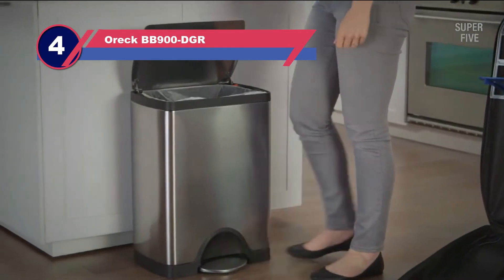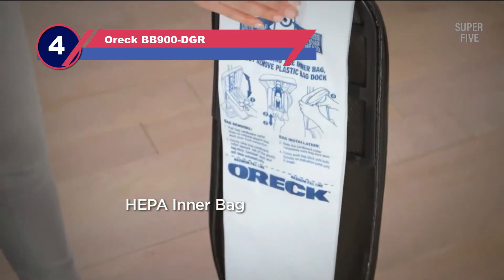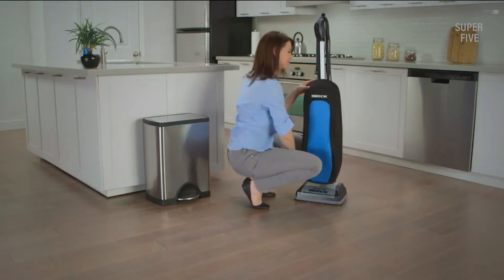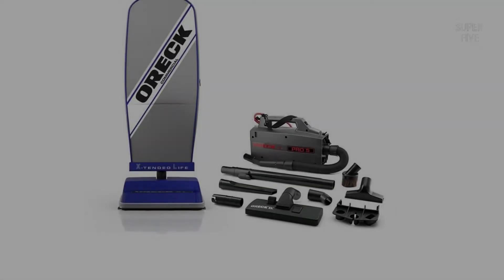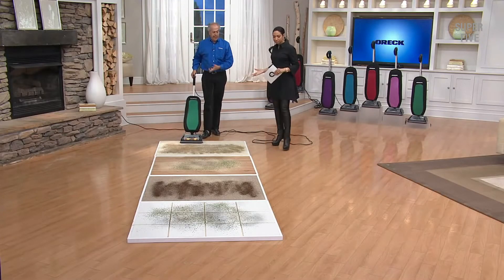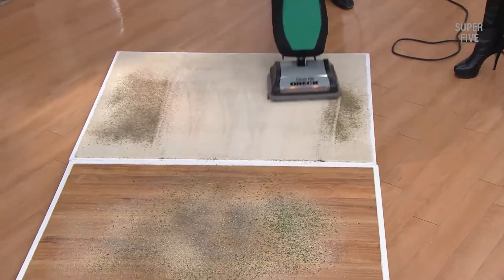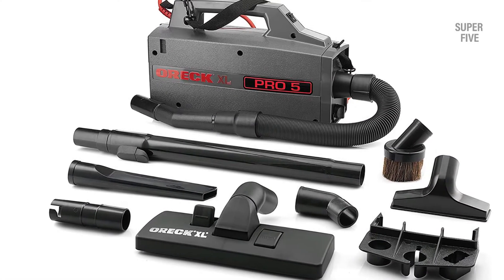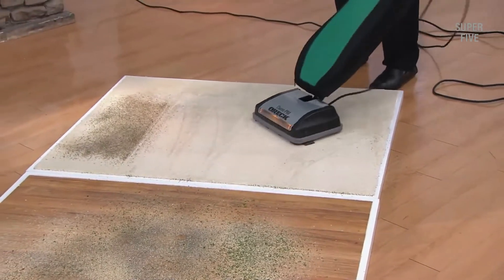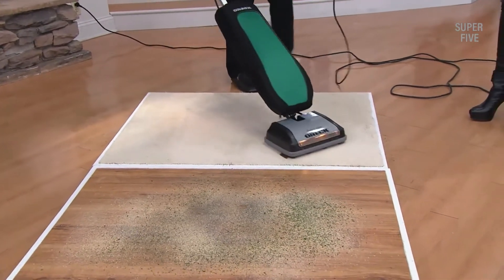Number four: Auric BB900 DGR commercial canister vacuum. The Auric BB900 DGR XL is a versatile yet compact canister-based vacuuming machine that can clean any of your rooms or vehicles. Similar to the Porta Power but comparatively lightweight at just five pounds, carrying this cleaner is easy and convenient. The cleaning equipment has a powerful motor that consumes only four amps, so you can even connect it to portable generators or similar power sources without any hassle. It also comes with a 30-foot power cable, providing a decent cleaning radius.